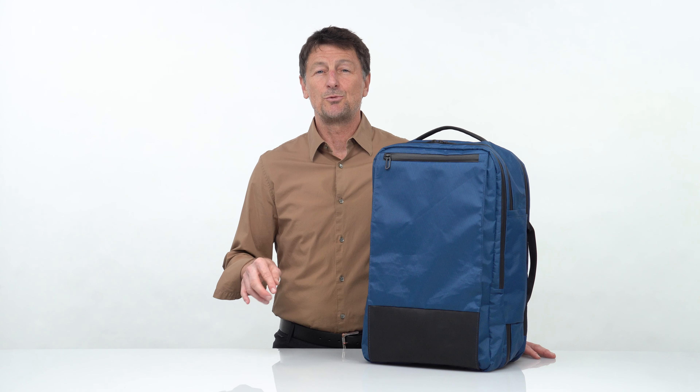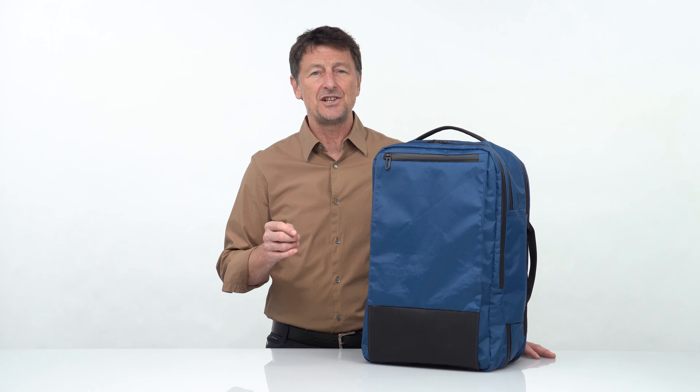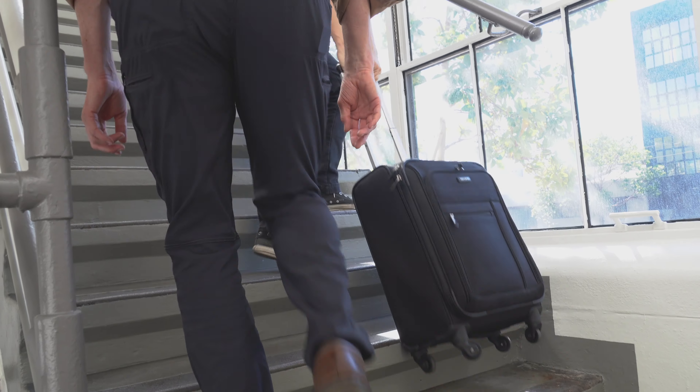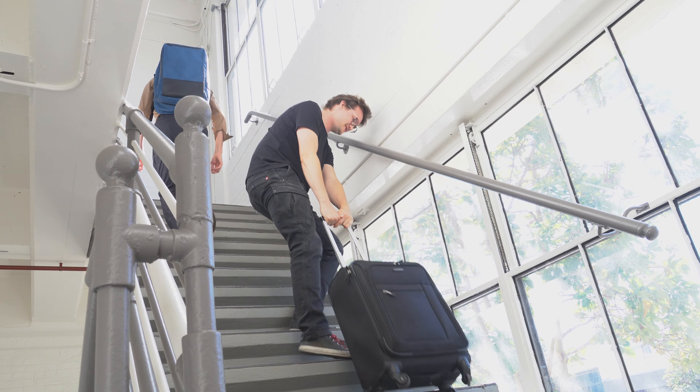Wheelie suitcases roll easily on smooth airport floors, but after the airport, when you're near your destination, do you have a few blocks to walk on bad sidewalks or along cobbled streets? Or do you have to climb three sets of stairs to get up to your room? Then you'll be glad you have a backpack.